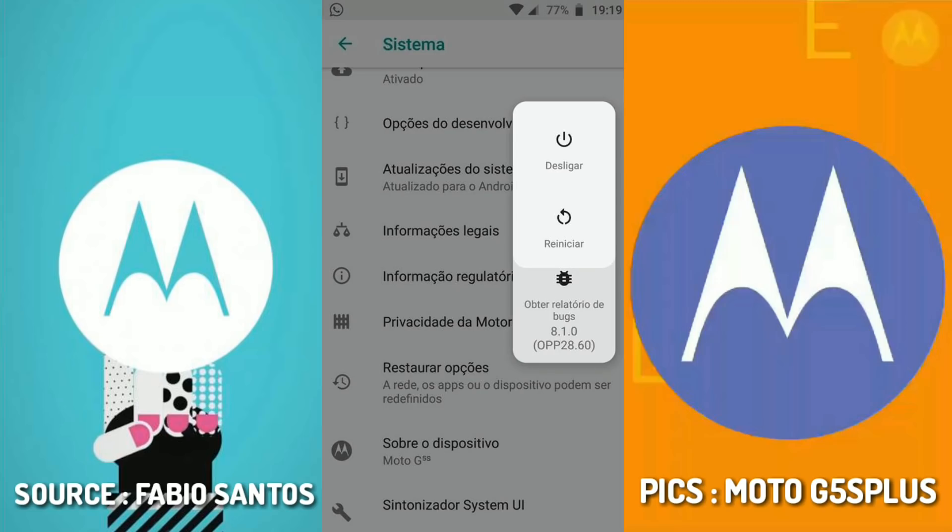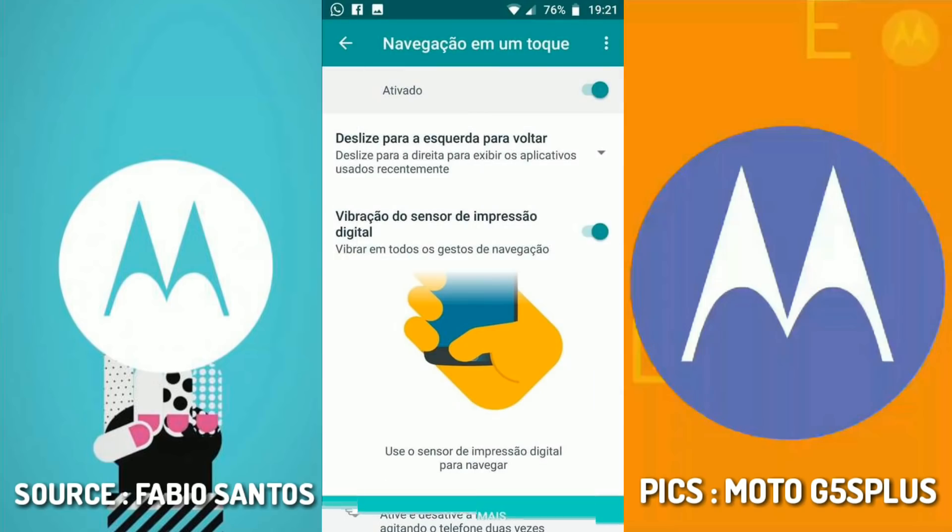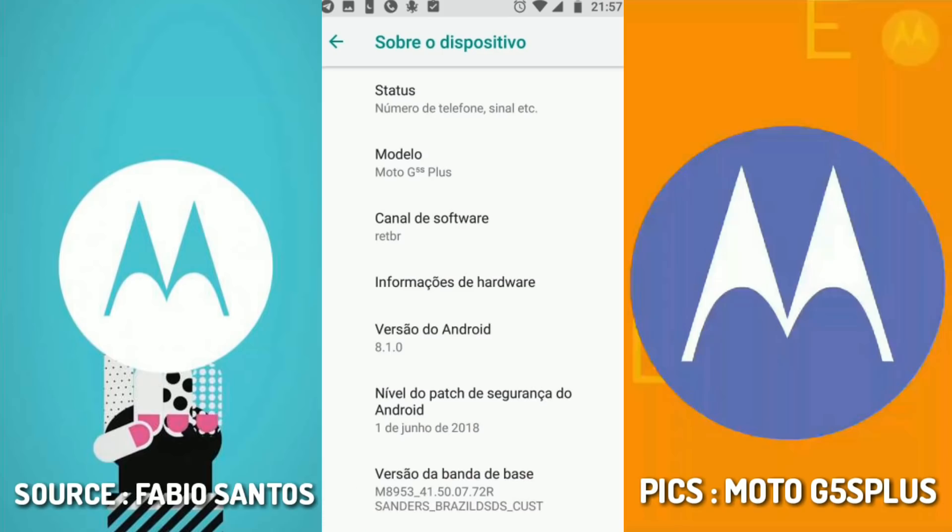Here are some screenshots taken from the Moto G5s Plus and Moto G5s with the Oreo update. We will likely get the 32-bit Oreo update and cannot get the 64-bit version because our Nougat software is 32-bit. To get the 64-bit version, we would have to reformat the software and install it fresh.